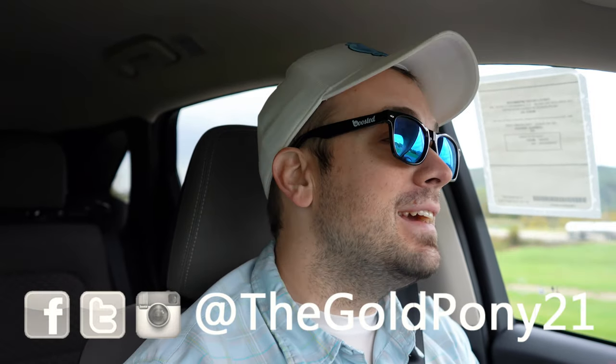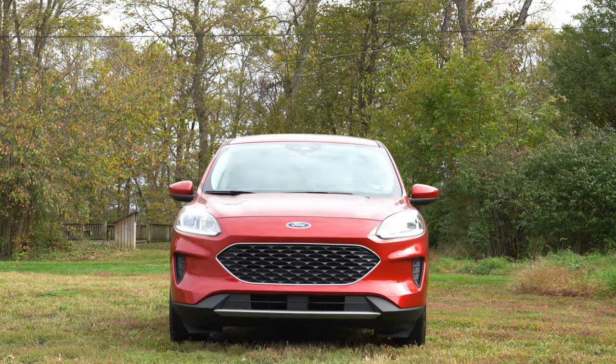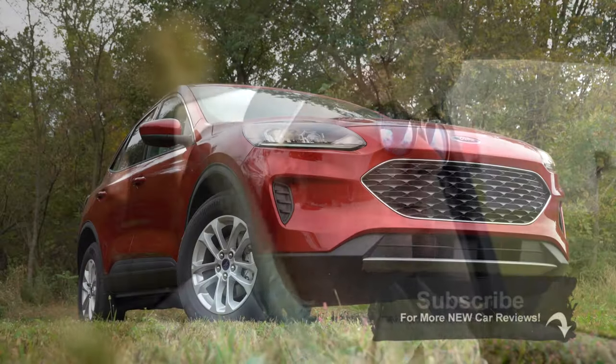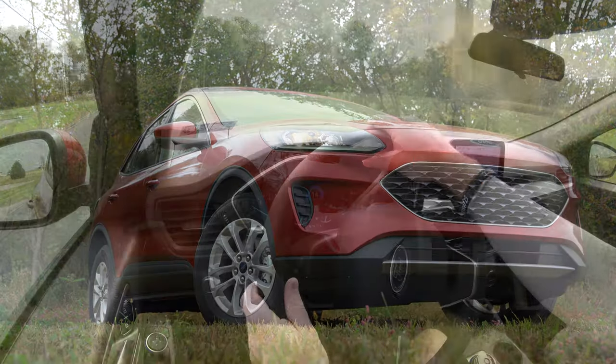Welcome back, everyone. If you are new to the channel, I am Gold Pony, and today we are in the all-new, completely redesigned 2020 Ford Escape, courtesy of Bob Ruth Ford in Dillsburg, PA. I really do like the redesign of this thing, so I am quite excited to get started. As always, let's start with pricing.